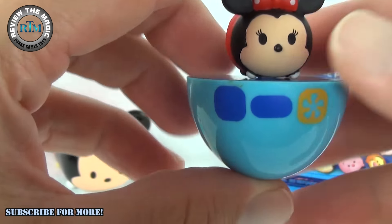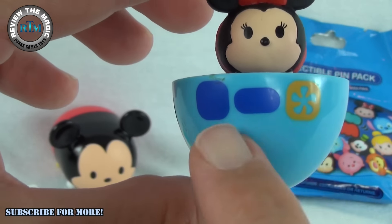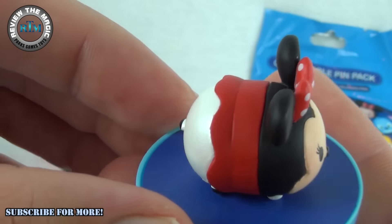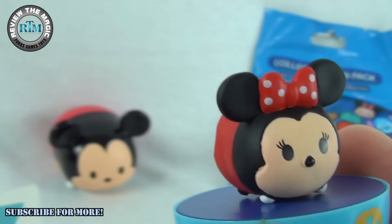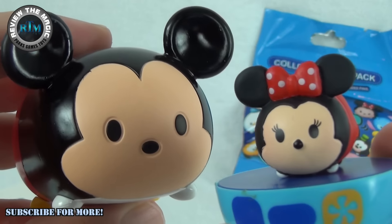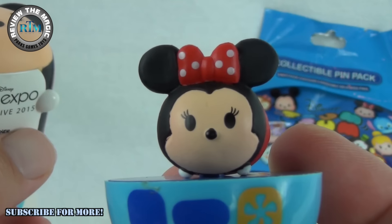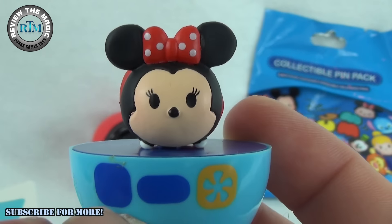Oh, she is absolutely adorable! I'm not sure what these symbols are right here — comment below if you know what those are. She is so cool and cute. She does not come off the base, which is awesome. Take a look at the Vinylmation Mickey — it looks very similar, though the Vinylmation Mickey is pretty big in comparison.